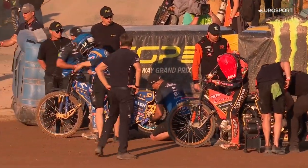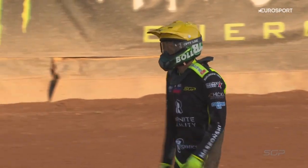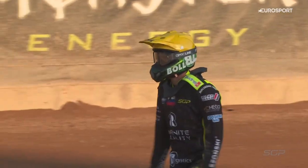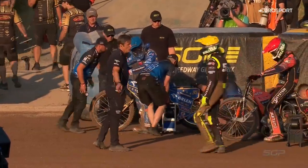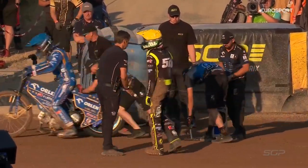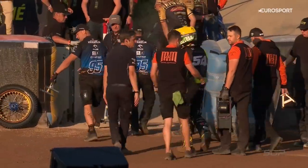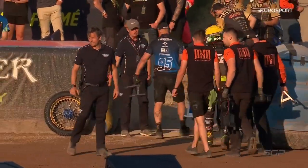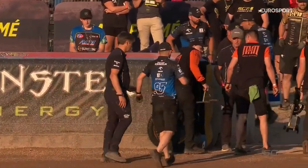We'll see Martin out in heat 13 off gate number three. He trudges his way back to the pit area after an unfortunate spill in the first corner. Phil Morris there just having a chat with Martin, clearly frustrated about the fact he got caught out by the track.